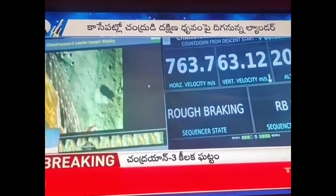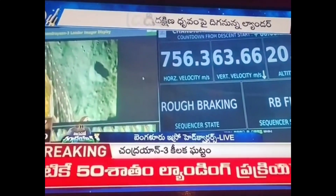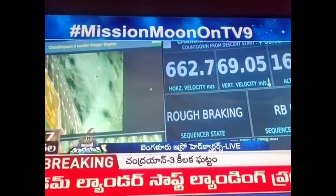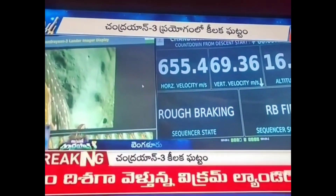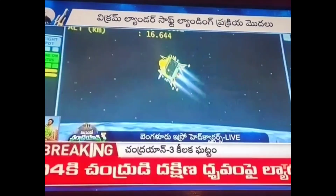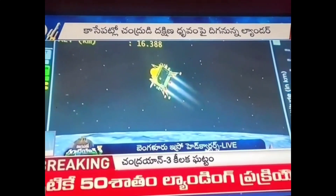Following this, we come towards the attitude hold phase, where we will be expecting sensor updates from the laser altimeter and radar band systems.